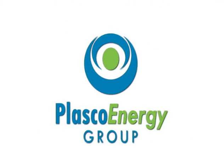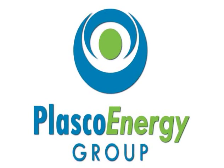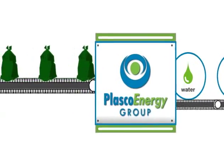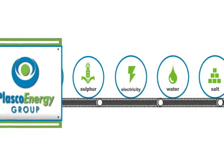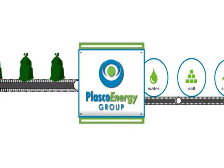We are Plasco Energy Group and this is our technology. We know that cities around the world are working hard to decrease the amount of garbage they generate through recycling and waste reduction programs. Our technology recovers more value from post-recycled waste, including organics, and we do it in a way that's better for the environment than landfill or incineration.